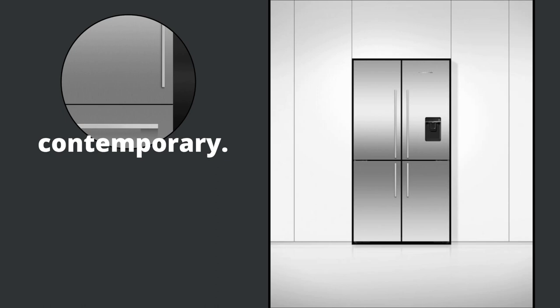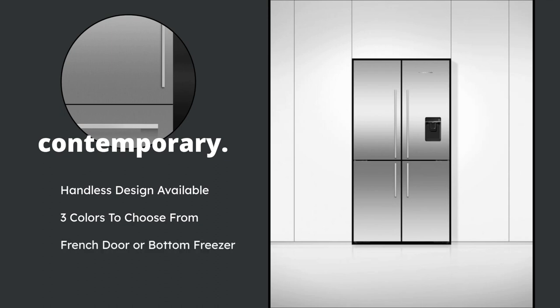The third option is the contemporary line. They have a handleless design available, so you can either do handles or handleless. This is fun because this is where you get to introduce colors — black, white, or stainless steel. They have a French door or bottom freezer, and they also have a quad door. What I have pictured here is a quad door. It's similar to the Samsung one in concept — you're going to have the fridge on top and the freezer on the bottom right, which you can adjust.